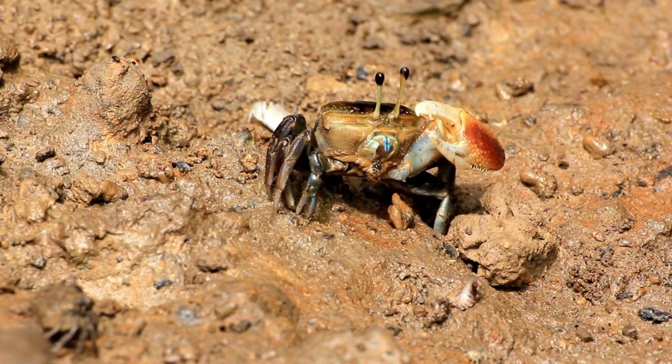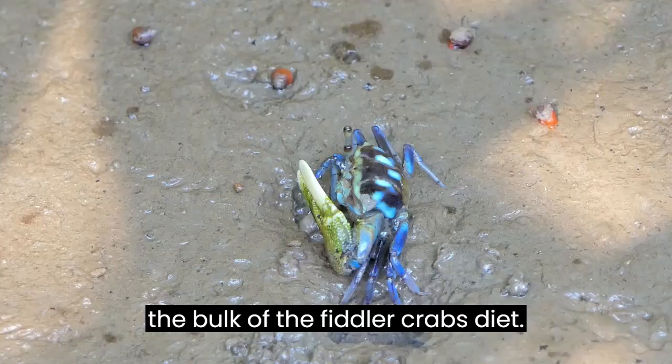Algae, bacteria, and fungus scraped off of sand particles, along with detritus, form the bulk of the fiddler crab's diet.